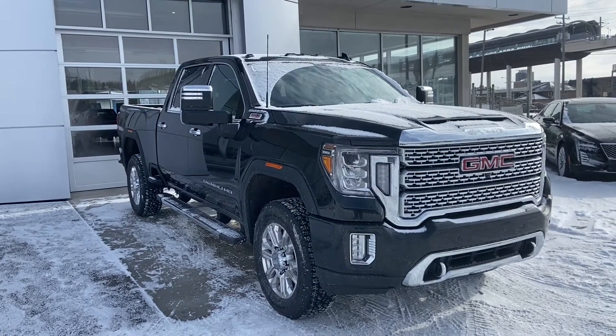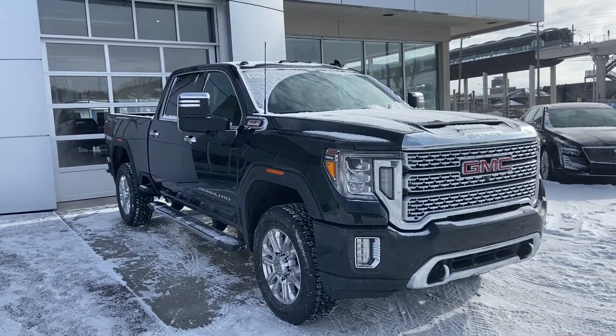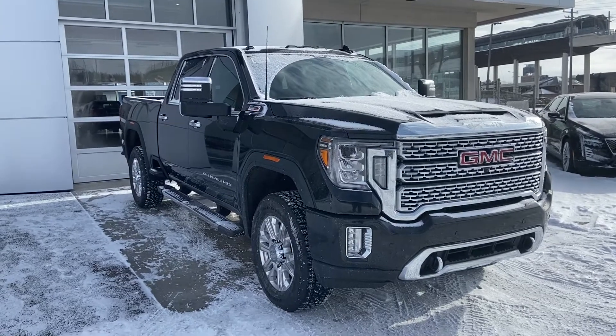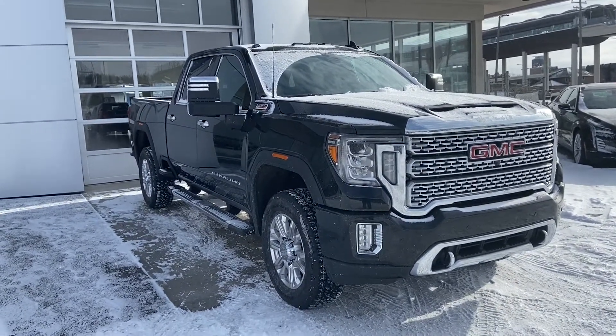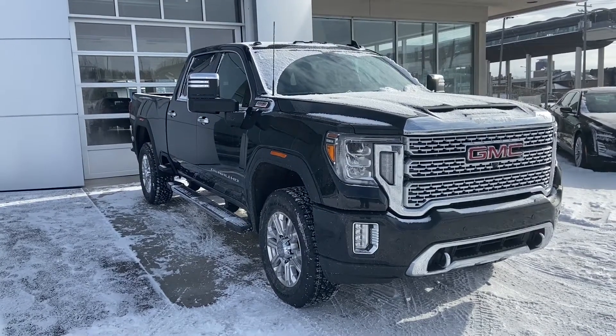Welcome to GSL GMC, 1720 Bow Trail Southwest in Calgary, Alberta. Today we're looking at this beautiful 2020 GMC Sierra 3500 HD with the Duramax diesel 6.6 litre, mated to the new 10-speed automatic transmission.